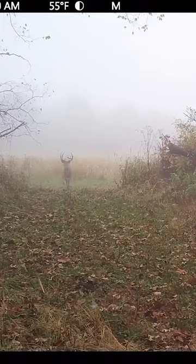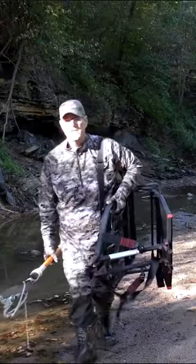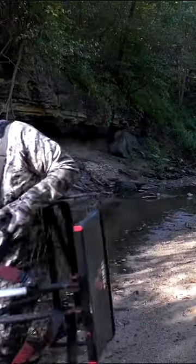Always remember: if they do not hear you, if they do not smell you, if they do not see you — you were not there. Perception is reality for whitetails.